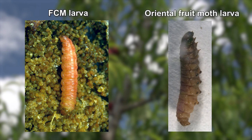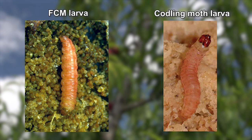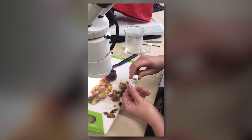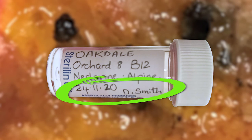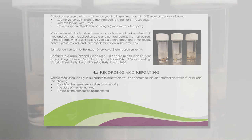Oriental fruit moth larvae look almost exactly like FCM larvae, and it is impossible to distinguish between them with the naked eye. Pear leaf roller and codling moth larvae can also be mistaken for FCM, but they are not often found on stone fruit. To be sure, the larvae need to be examined under a microscope. Collect and preserve all the moth larvae you find in specimen jars with 70% alcohol solution. Mark the jars with a location including farm name, orchard and block number, and also indicate the fruit type, cultivar, collection date, and contact details. This must be sent to the laboratory for identification. If you are unsure about any other larvae, collect, preserve, and send them for identification in the same way.